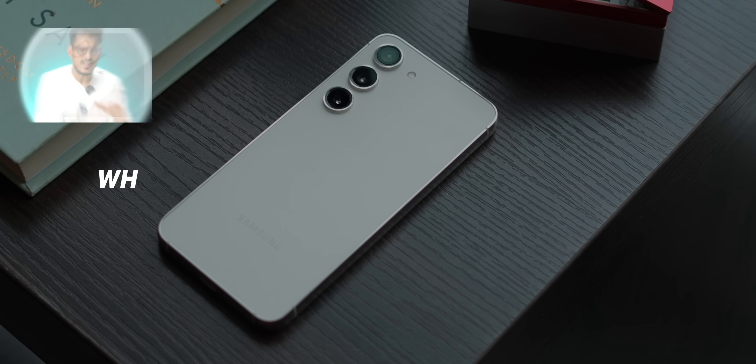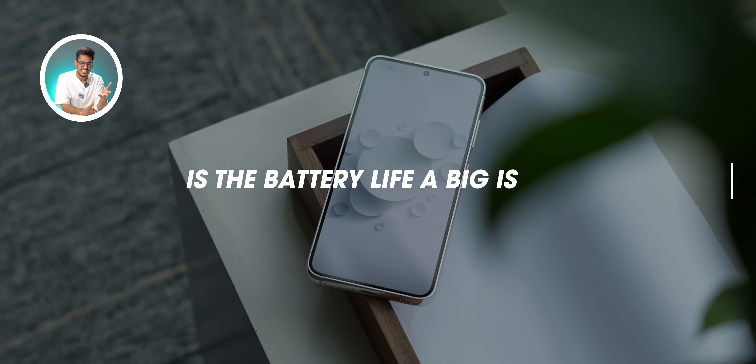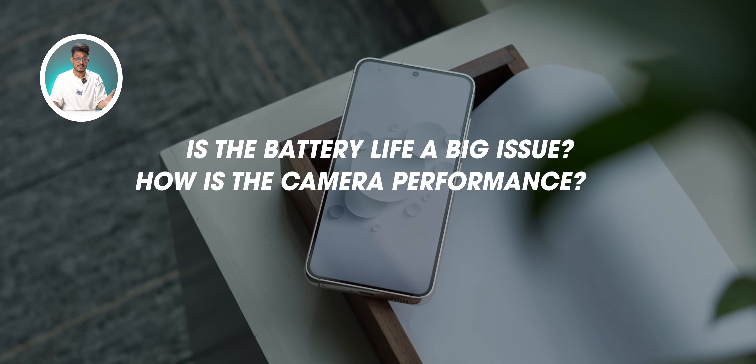A lot of you have been asking whether you should consider this phone or if there's any catch — how bad is the battery life and how good is the camera performance? In this video, I'll try to answer all your questions, and if I still miss out on some, thankfully there's a comment section. With that, let's get started.